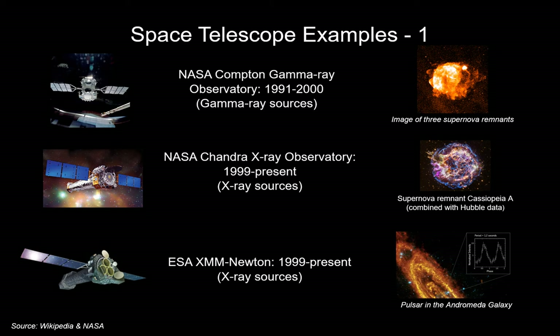Some key space telescopes have been launched over the years — some no longer function, others are still functioning well. The Compton, Chandra, and XMM Newton space telescopes are examples. The first two were launched by NASA, the third by the European Space Agency. Two of them specialize in detecting X-ray sources, while Compton specializes in capturing gamma-ray data. For example, the XMM Newton telescope has detected pulsars in the Andromeda galaxy, the galaxy closest to the Milky Way.